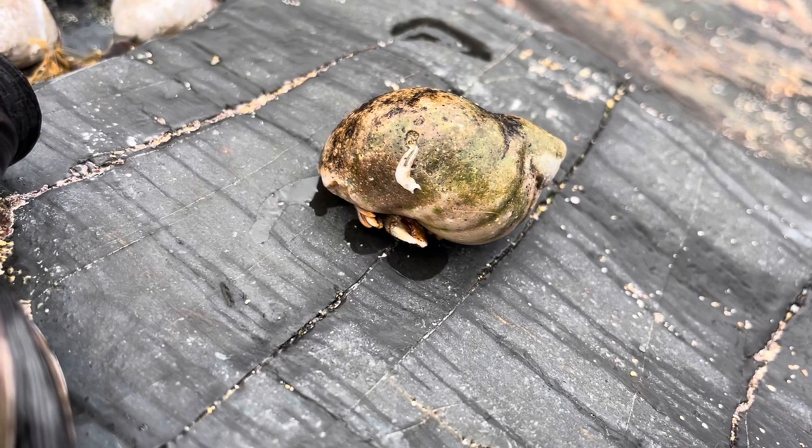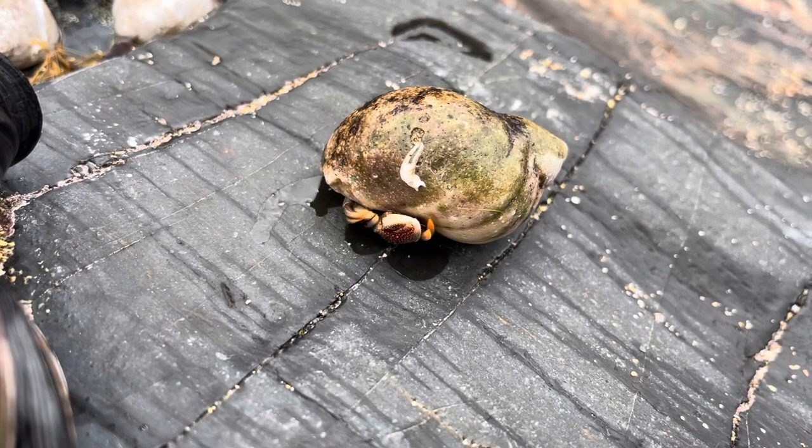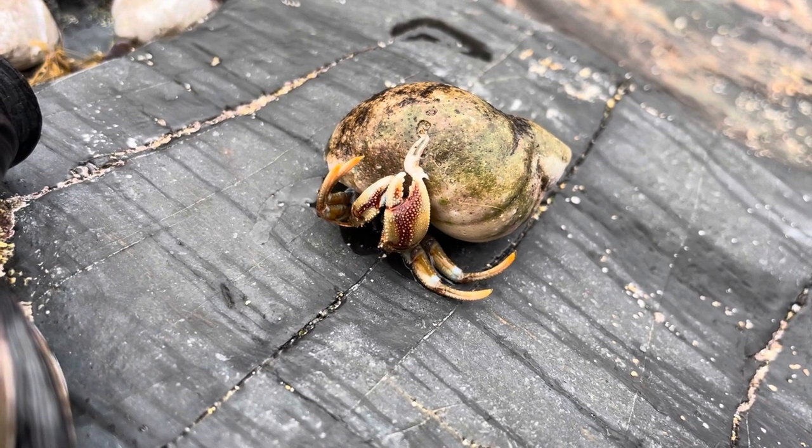Today we're taking a look at probably one of the most notable species on the rocky shore. This is Pagurus bernardus and obviously it's the hermit crab. There are a few species of hermit crab in the UK but the most common one you'll come across is this one, which is the common hermit crab.